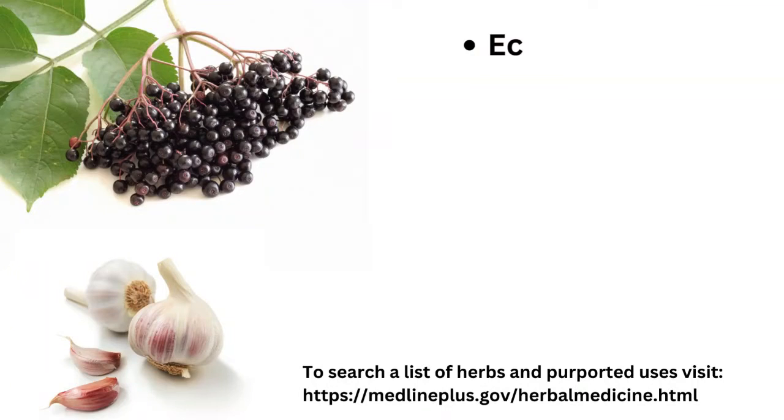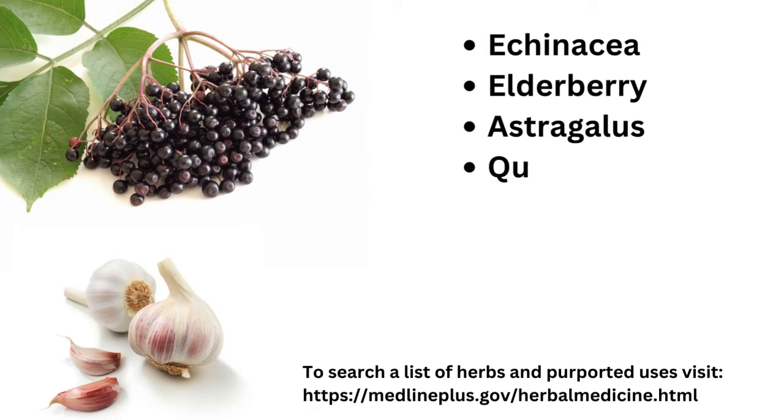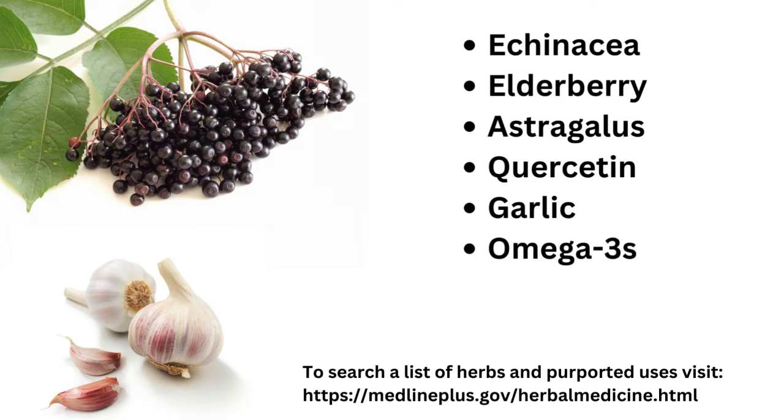Other things that you can use to boost the immune system are different herbs and foods that can be used in supplement forms such as echinacea, elderberry, astragalus, quercetin, garlic, omega-3s, and probiotics, which help to strengthen your gut health and remove toxins from your body more easily.